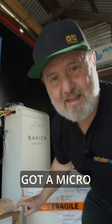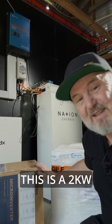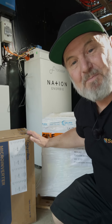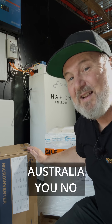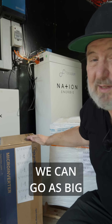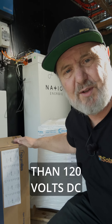Then we've got a microinverter — though microinverter is probably a bit of a misnomer. This is Hoy Miles, and this is a 2 kilowatt microinverter. Not very micro, is it? For those in Australia, you're no longer limited to 350 watts since AS/NZS 5033 got updated, and we can go as big as we like as long as the input is extra low voltage — less than 120 volts DC.